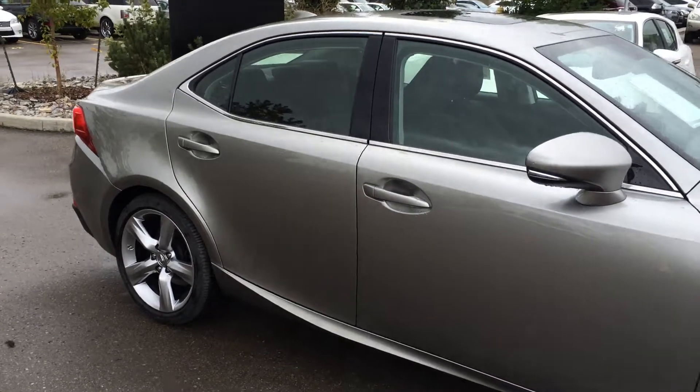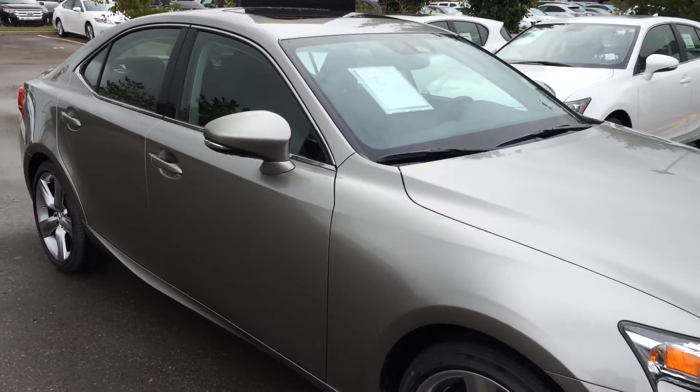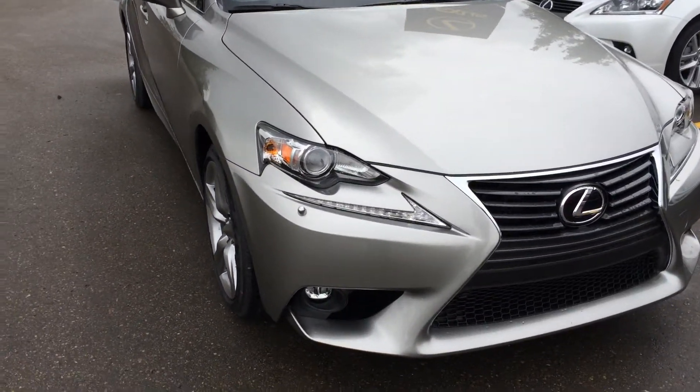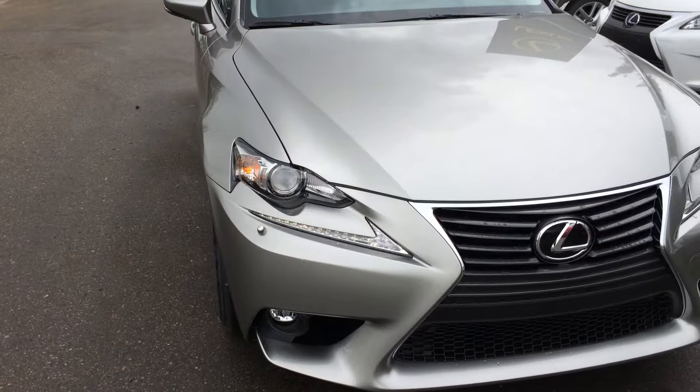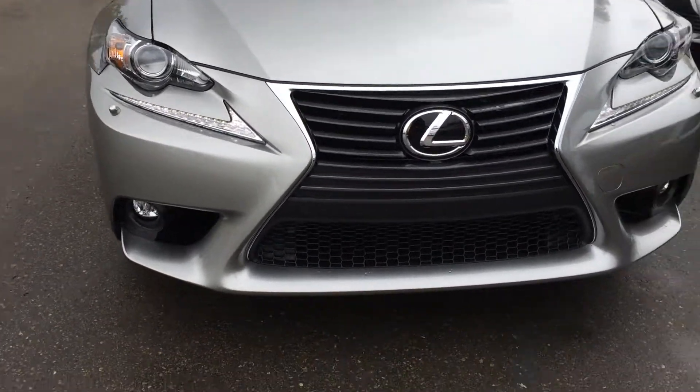Integrated turn signal lights on your side mirrors — you can fold them shut. They have puddle lamp lights underneath them. You have your Bi-xenon HID headlamps — that's the high and the low beams — plus headlamp washers, LED daytime running strip lights, and LED fog lamps.